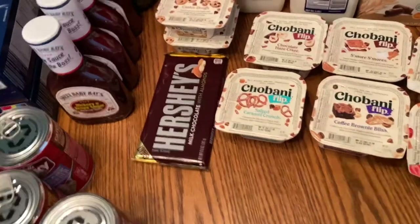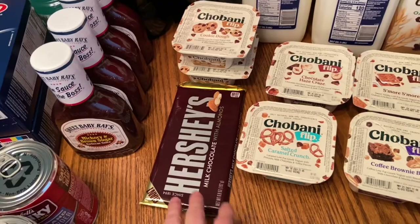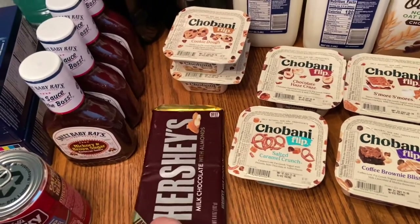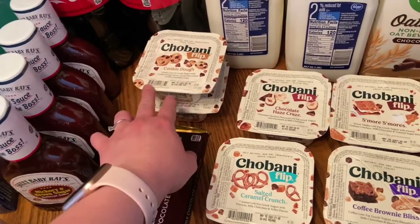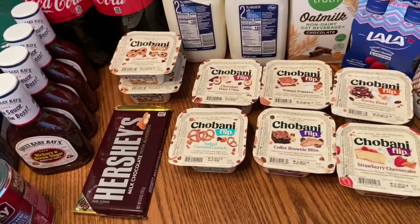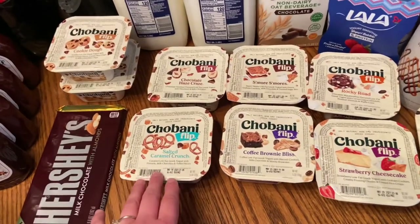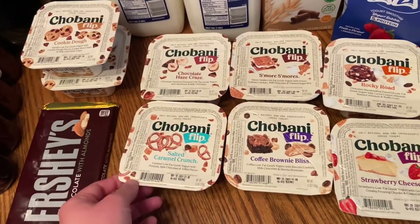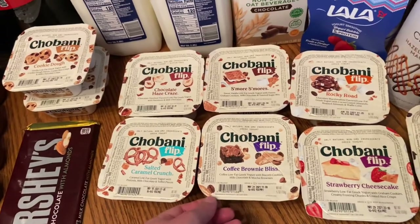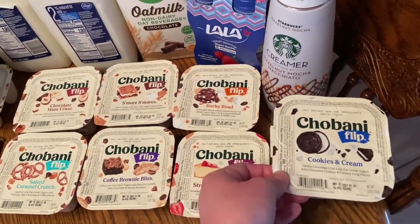This one was supposed to be buy one get one free but they were out of the regular one so they just gave me this single one. Two of the Siggi's flip cookie dough yogurts were on sale for a dollar a piece so I stocked up — these are my new favorite yogurt. I got chocolate haze craze, salted caramel crunch, coffee brownie bliss, s'mores, rocky road, strawberry cheesecake, and two of the cookies and cream.